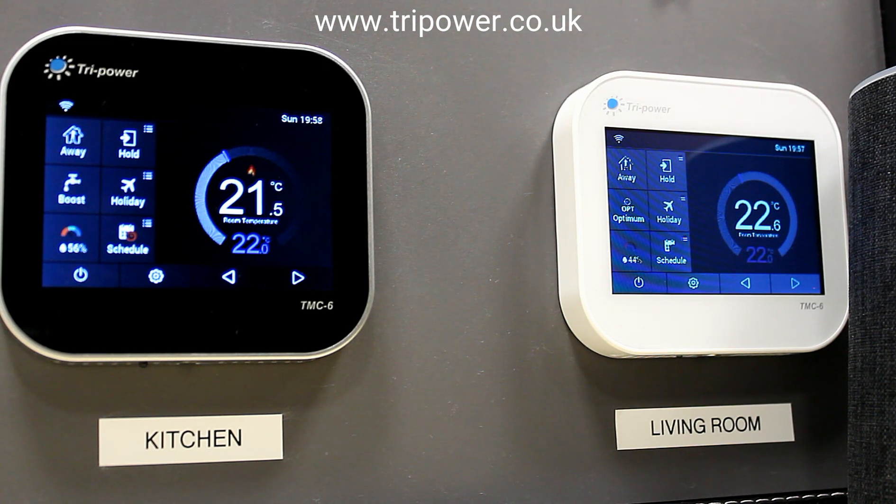Hi, welcome to Try Power Environmental Energy. Today I'd like to show you just a brief overview of the TMC6 series of thermostats working with Amazon's Alexa on voice control. So you download the skill from Amazon and the skill is called My Comfort House.